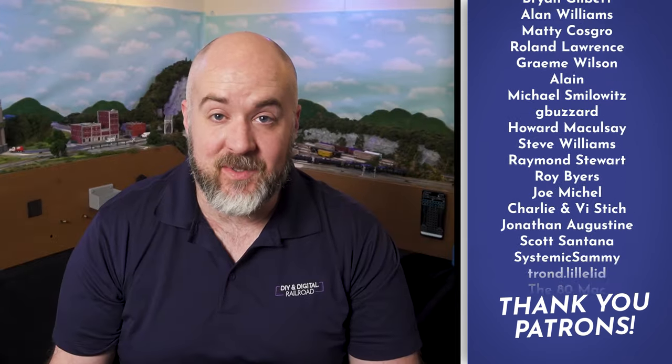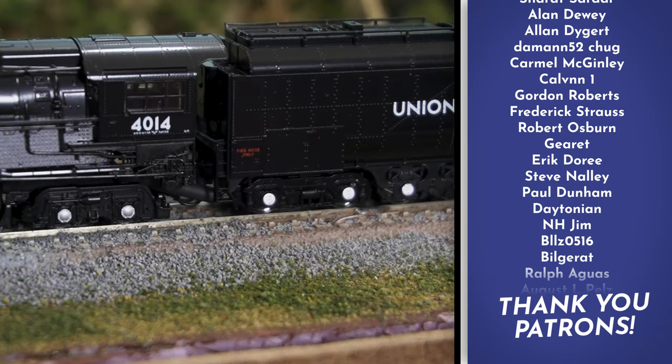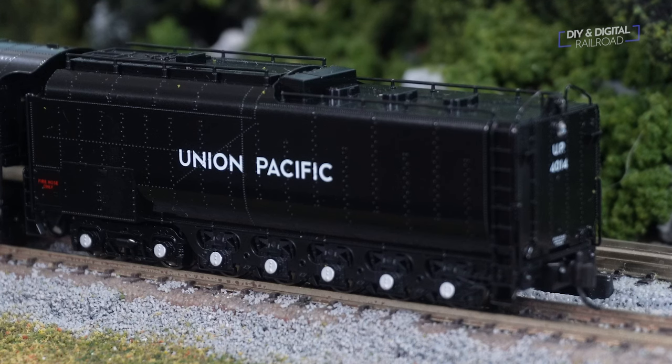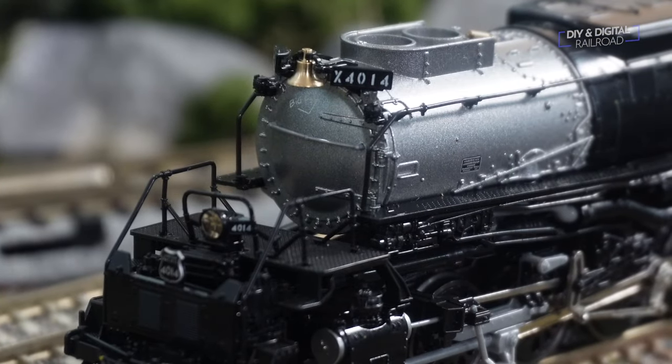The model is physically identical to the DC version, with the notable exception of the wire harness that goes from the tender to the locomotive. The tender is where the DCC decoder and the speaker are located. The model is stunningly detailed with loads of separately applied details and of course that famous Big Boy chalk mark on the front.